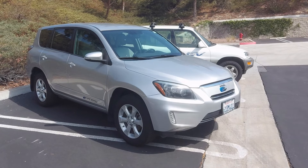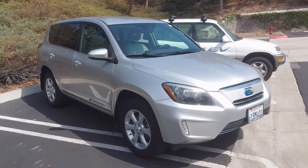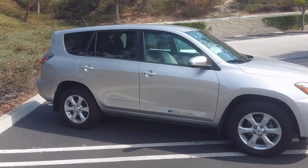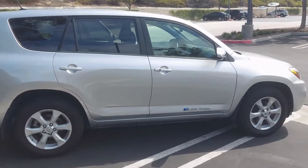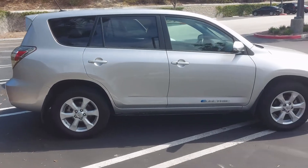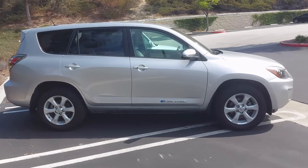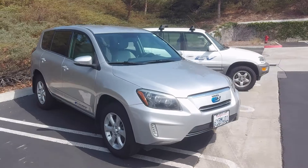Now for the Gen 2 RAV4 EV, which is actually built using a Gen 3 RAV4 body. For those that don't know, these cars were built in a partnership with Tesla, so it actually uses a full Tesla powertrain very similar to an early Model S — the large drive unit and a lot of the same high-voltage components — just with a smaller battery. The battery in this car is 41.8 kilowatt-hours, compared to the 27.4 that the first gen had, and of course this one has a lithium-ion battery with cells built by Panasonic.